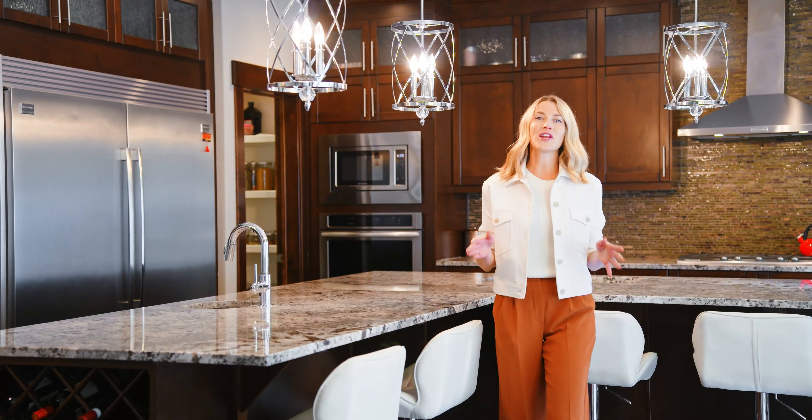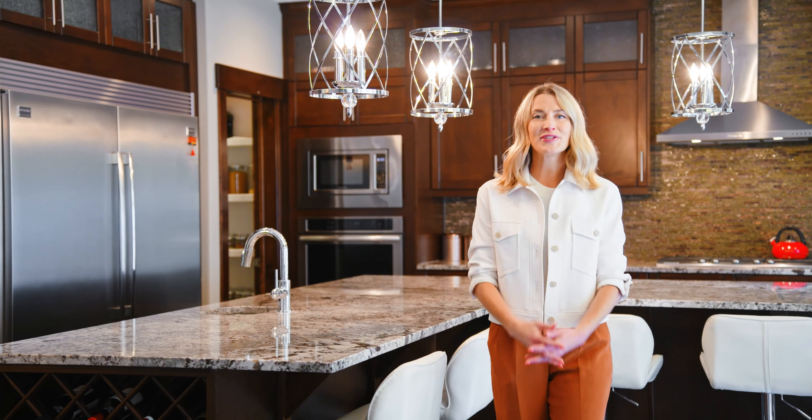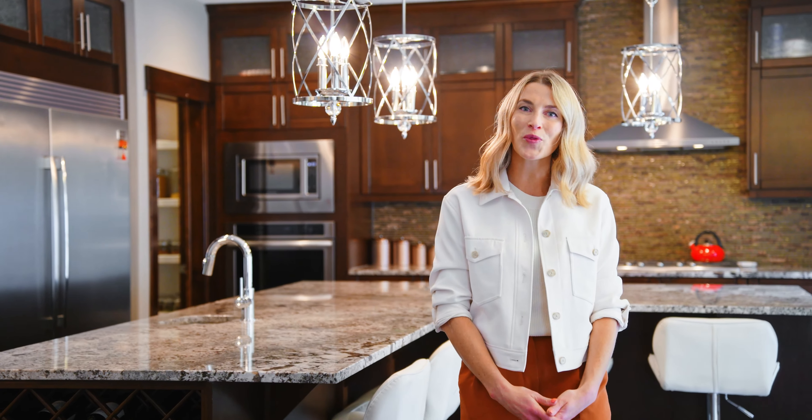Thank you for joining me at this very special property tour here in Rock Lake in the northwest community of Rocky Ridge. If you have any further questions, please do not hesitate to reach out.